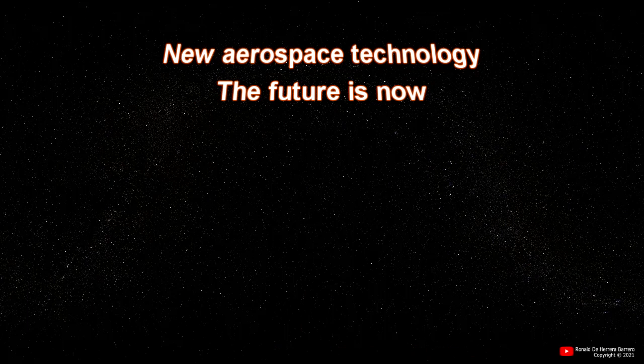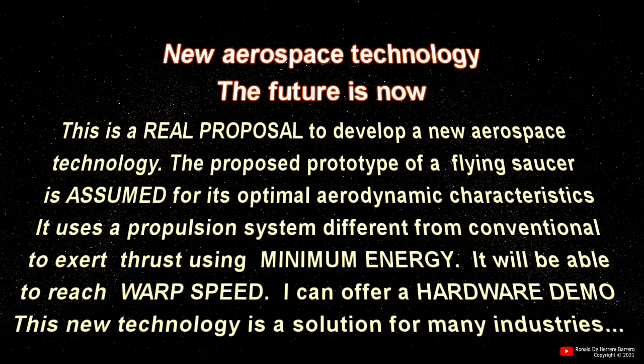New aerospace technology — the future is now. This is a real proposal to develop a new aerospace technology. The proposed prototype of a flying saucer is assumed for its optimal aerodynamic characteristics. It uses a propulsion system different from the conventional one to exert thrust using minimum energy.